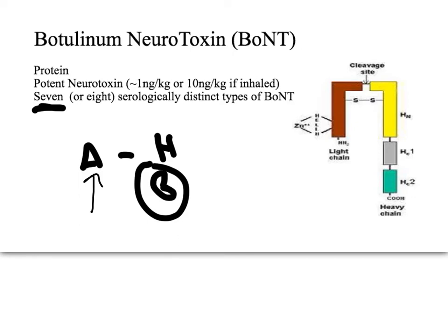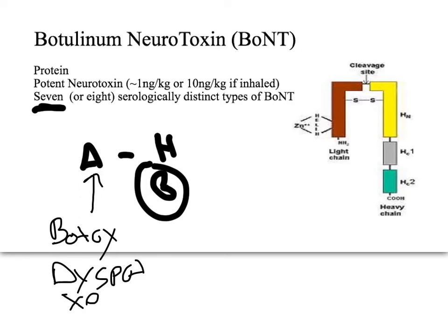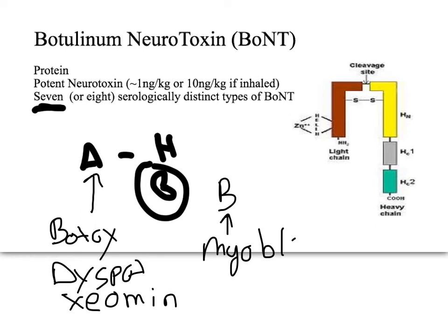Type A is what you've heard of in Botox, and it has three pharmaceutical forms: Botox, Dysport, and Xeomin. Type B has one pharmaceutical form, which is Myobloc.